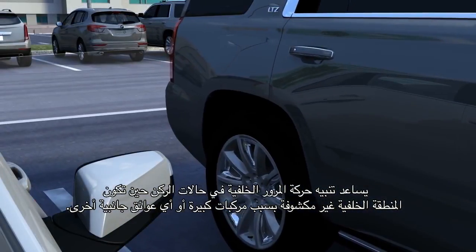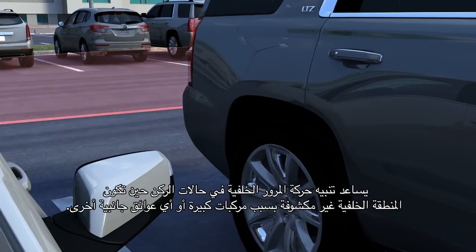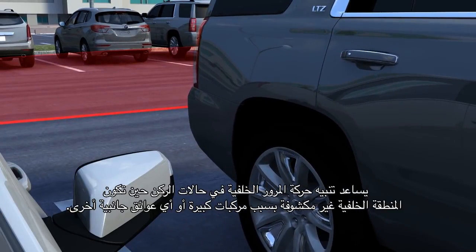Rear Cross Traffic Alert may be particularly helpful in parking situations if your vision is blocked by large vehicles or other side obstructions.